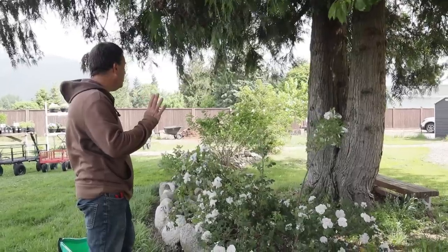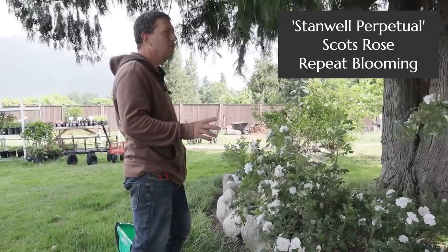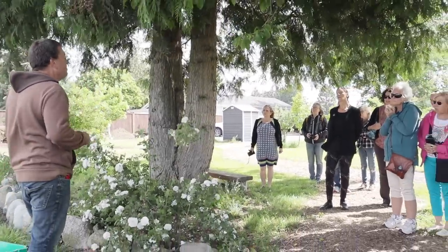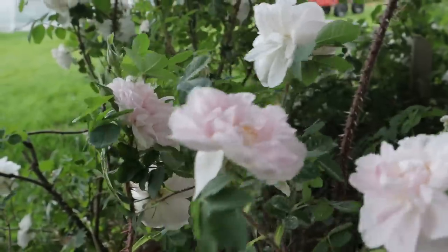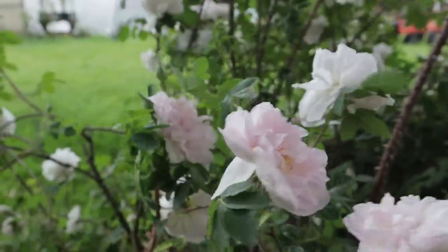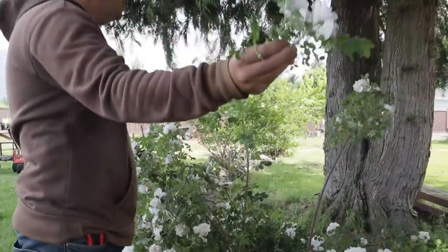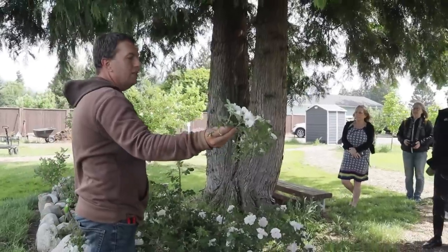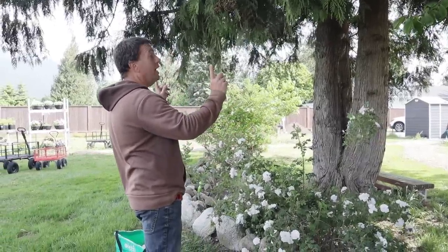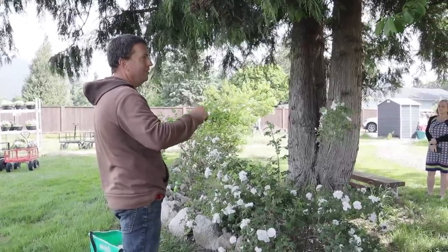The final rose I'm going to highlight is Stanwell Perpetual, just because it's in such beautiful bloom right now. It is a Scots rose — Scots roses begin their bloom cycle super early in the season — but as the name suggests, this one continues to re-bloom throughout the season, unlike all the other Scots roses here. Although the impression of it is white, the fresh blooms have a distinct pinkish tinge. Wonderful fragrance. It will take shade, sun, a slope, or poor soil — the Scots roses are really the adaptable garden shrub.